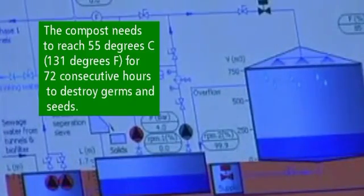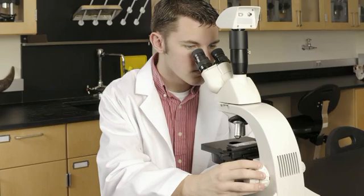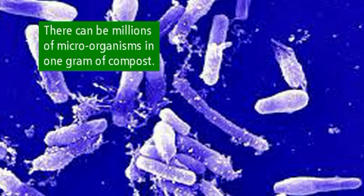It'll then be taken to one of our Phase 1 tunnels. Once deposited in one of our concrete tunnels, we shut the door for 10 to 14 days and we control the airflow, temperature, and moisture content of the material, creating the perfect environment for microscopic bacteria to break the material down.